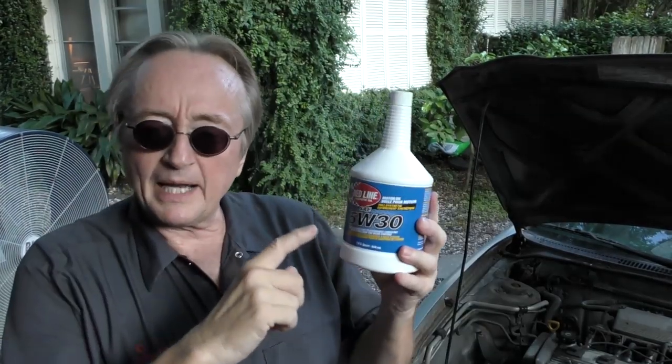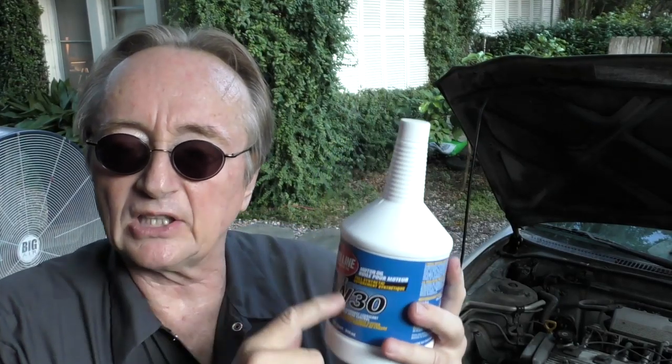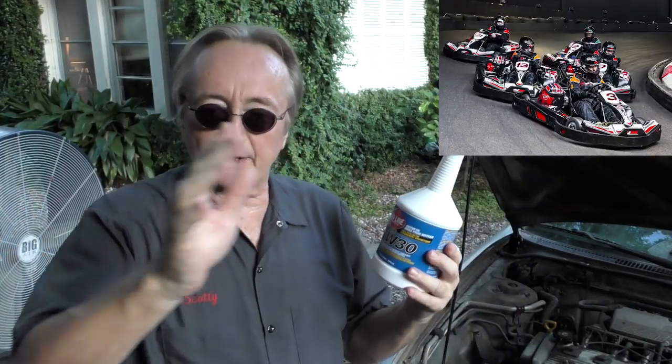Actually the Amazon oil has a little bit higher grade rating than the Redline does. I do have to say some of my customers who actually race cars swear by the Redline — and they're putting it on a race track. But you really don't need to buy the more expensive oil for normal driving.